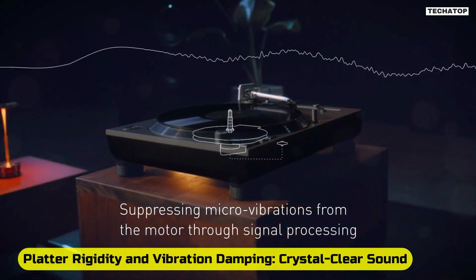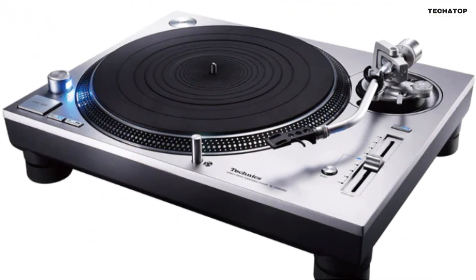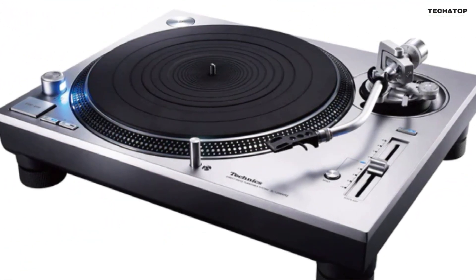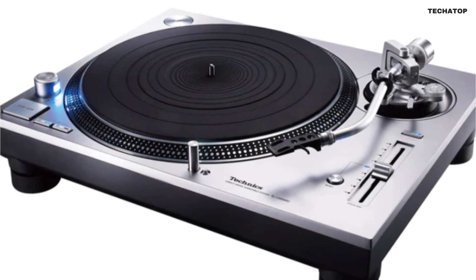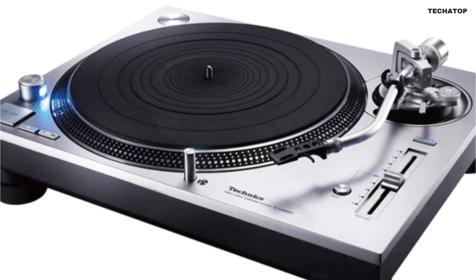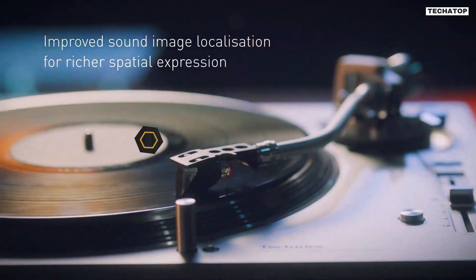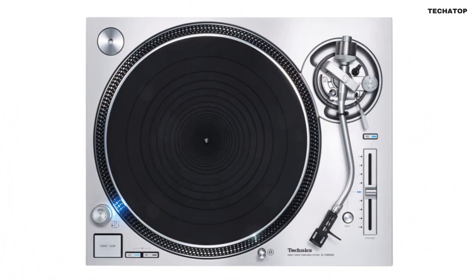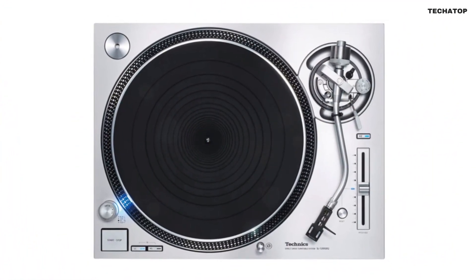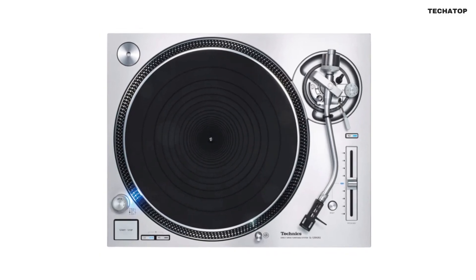Platter rigidity and vibration damping — crystal clear sound. The two-layer platter, meticulously crafted with deadening rubber and aluminum die-cast, achieves unparalleled rigidity and vibration damping. By optimizing the platter's shape, the SL-1200GR2 significantly reduces unnecessary resonance, producing clear, distortion-free sound. The increased inertial mass and improved rigidity elevate your listening experience to new heights.